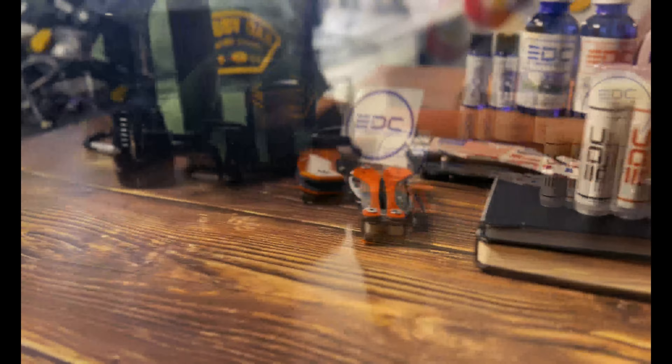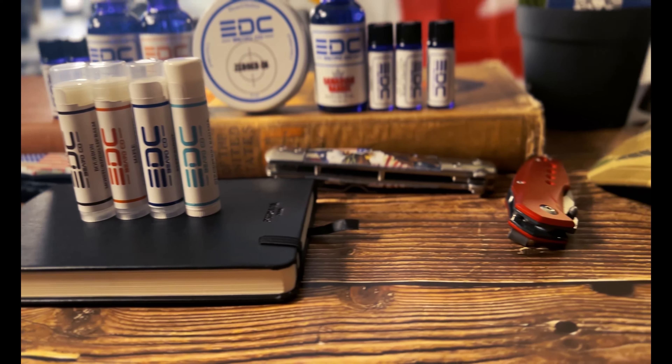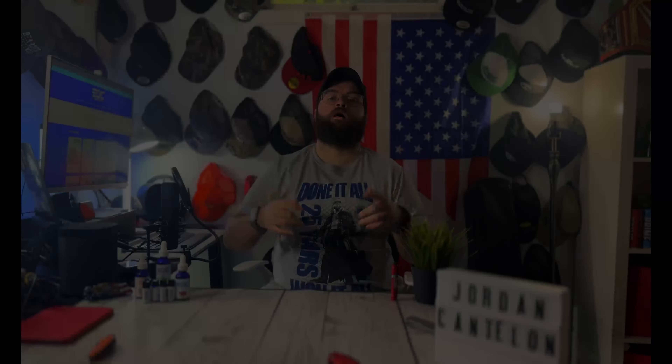The lip balm — I tested it a couple of times, but I don't really use lip balm too much. Lee included a few with my order. It does work well and the scents aren't too aggressive.